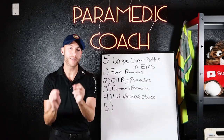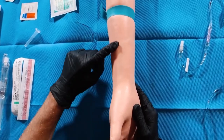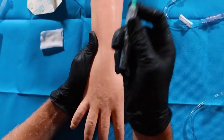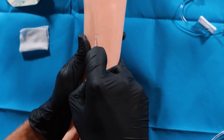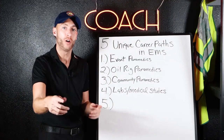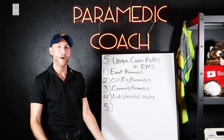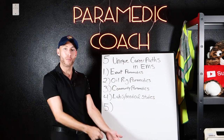Advanced EMTs and paramedics have the skill of IV access. There are many locations where IV access and blood draws are needed frequently and at a high level. If we could do an IV in the back of a moving ambulance, I think we would do pretty well when we're just sitting in an office doing blood draws all day.